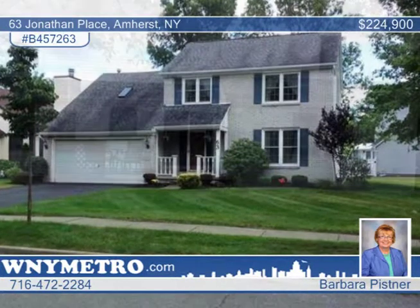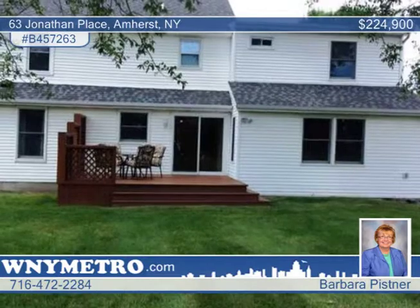This lovely four-bedroom, two-and-a-half bath home sits in a quiet, convenient neighborhood in Amherst.